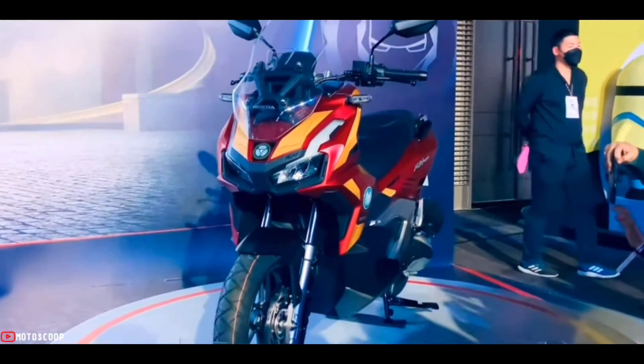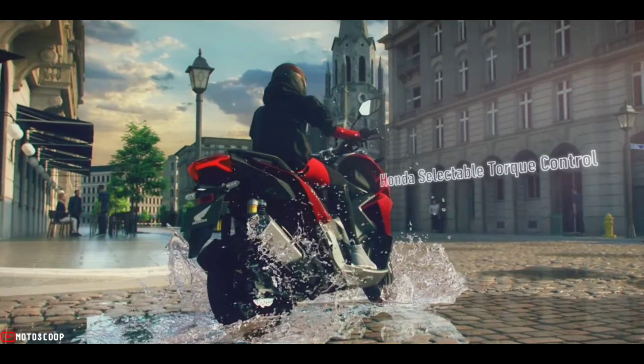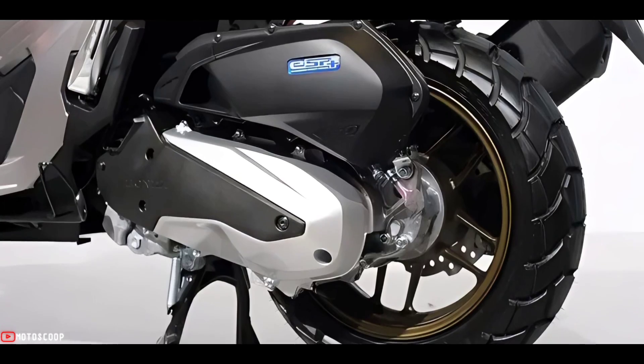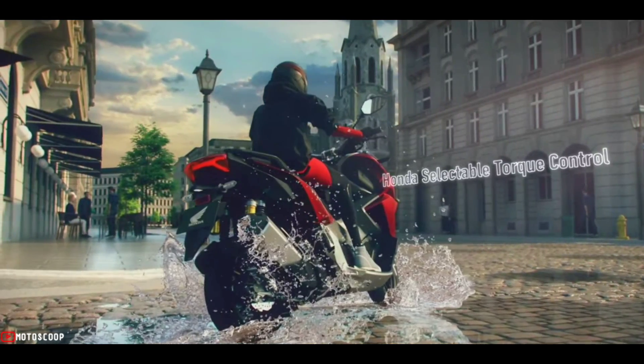It also comes packed with exciting features, from riding safety to everyday convenience. One is the new Honda Selectable Torque Control (HSTC), an advanced feature that helps balance wheel rotation, preventing the slipping of the rear tires especially on wet and slippery roads.